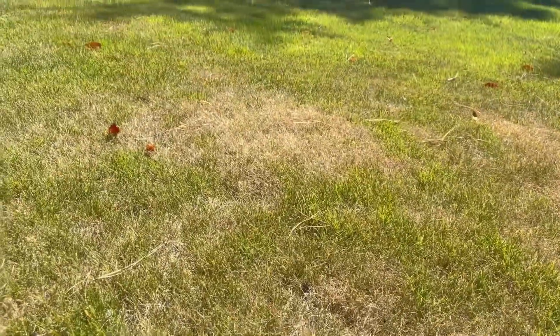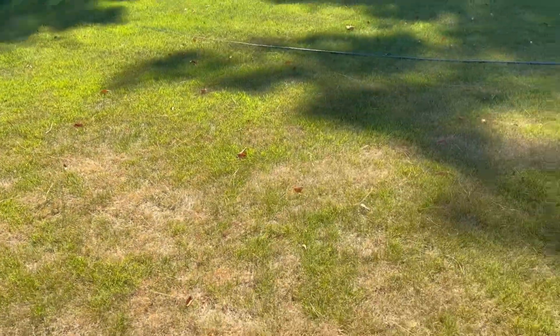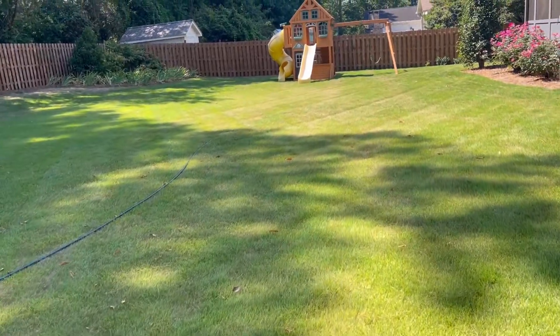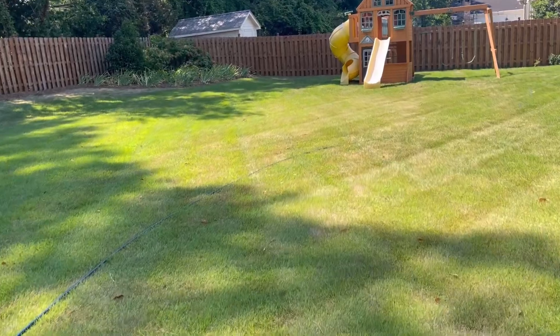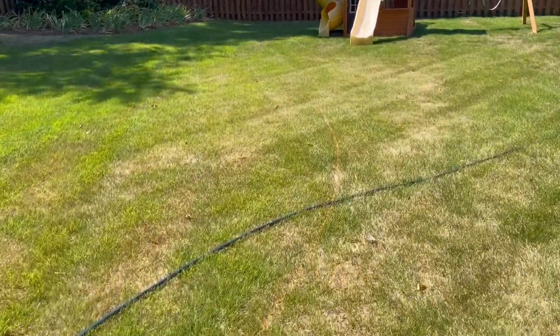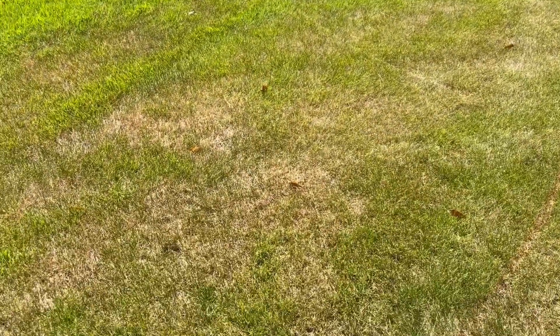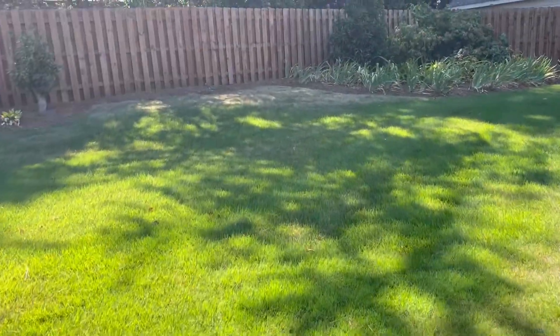All you can do at this point is just water as much as you can. I understand some people don't have irrigation and some people don't have the means to water their yard, and that's okay. If you're not able to water your yard, just lower your expectations. Hope and pray for rain. If we get just a week of rainfall — two or three days of rain — this will improve and the green will pop.